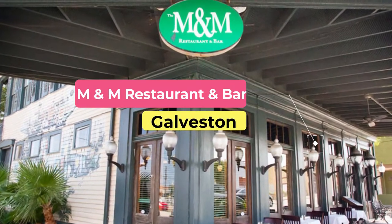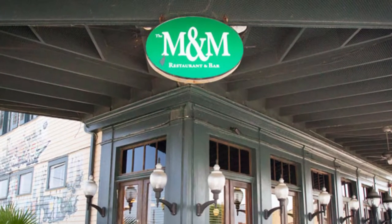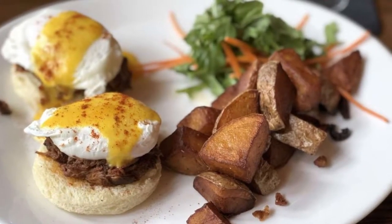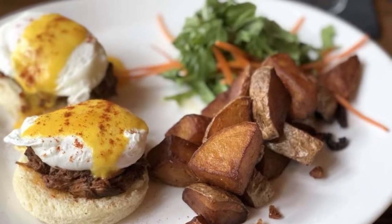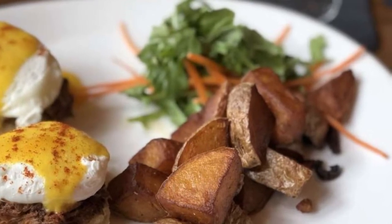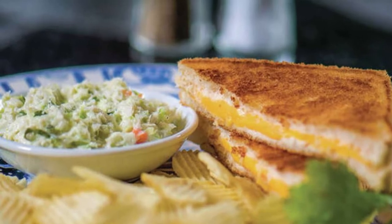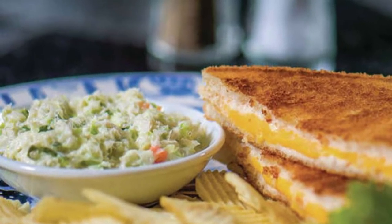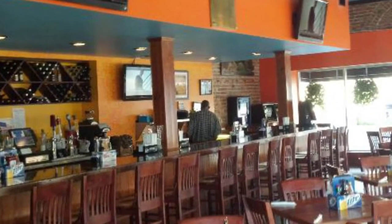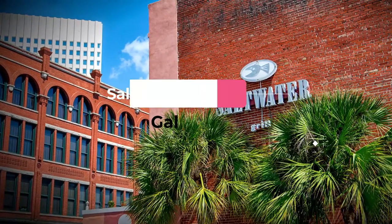Number seven: M&M Restaurant and Bar. M&M is a dark, upscale restaurant located within an old historical building on Galveston's Church Street. Open for brunch, lunch, and dinner, M&M serves amazing breakfast entrees and cocktails, appetizers, soups, salads, sandwiches, and dinner entrees. Special brunch menu items include lobster eggs Benedict, the M&M asparagus omelet, and a stuffed pepper with potatoes, cheese, bacon, eggs, and sausage.